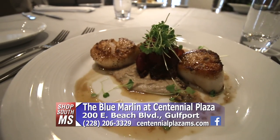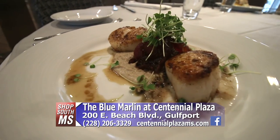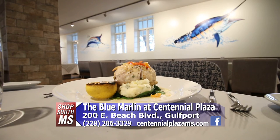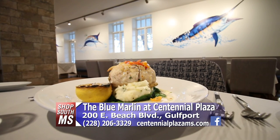The Blue Marlin is open Thursday, Friday, and Saturday. Thursday from 4 to 9, and weekends from 4 to 10. On Sunday we do brunch, open 10 to 3. If you want to check out some great food and a wonderful experience, come to the Blue Marlin inside Centennial Plaza, Highway 90 in Gulfport.